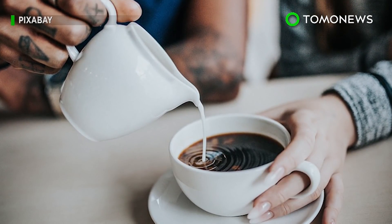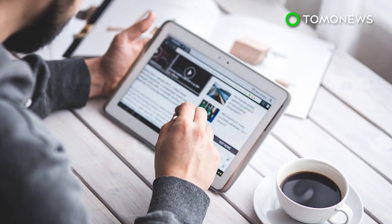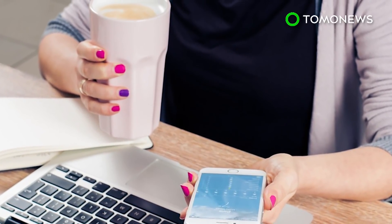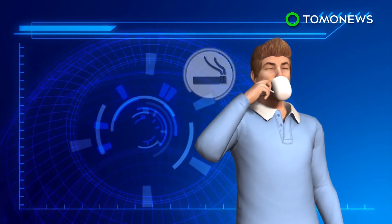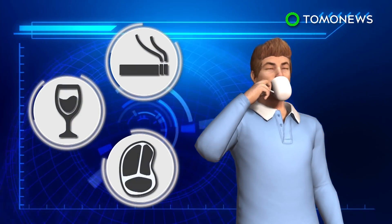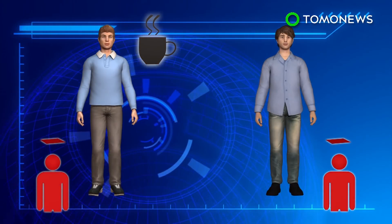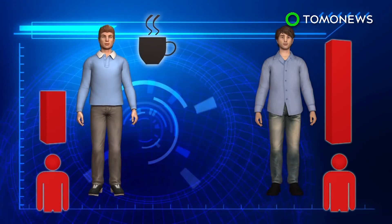A new study shows that coffee drinkers are likely to live longer than non-coffee drinkers. Data was sampled from more than half a million people across 10 European countries. According to the study, coffee drinkers are likely to be smokers, drinkers, and meat eaters. However, it also shows coffee drinkers have significantly lower mortality rates than non-coffee drinkers, and lower risk of death from all causes.